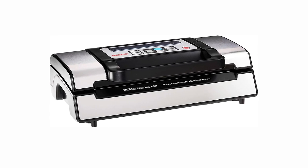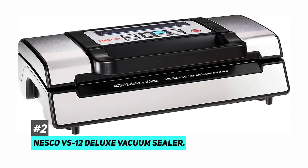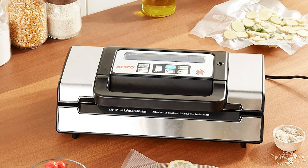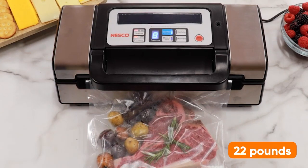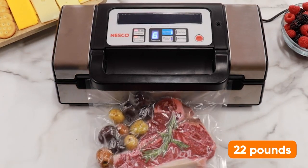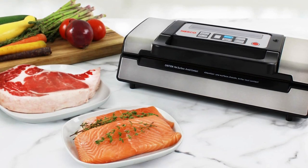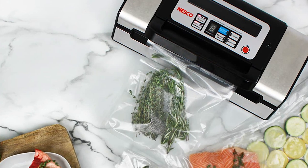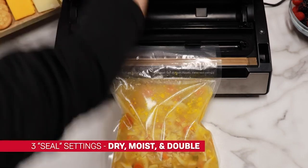Next up is our pick for the best vacuum sealer with extra controls for advanced users, and that's going to be the Nesco VS-12 Deluxe Vacuum Sealer. This vacuum sealer offers many of the same features as the ANOVA, including a powerful pump that generates up to 22 pounds of pressure per square inch, a built-in cutter for custom bag sizes, a hidden storage compartment, and a vacuum hose attachment for sealing food containers. What sets the Nesco apart is its additional controls, including a three-sealing setting that covers dry, moist, and double for sealing wet foods.